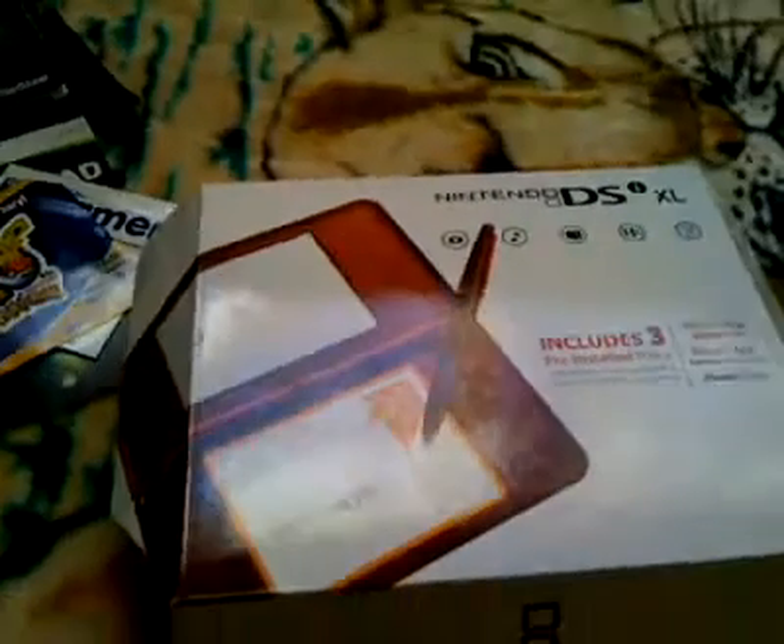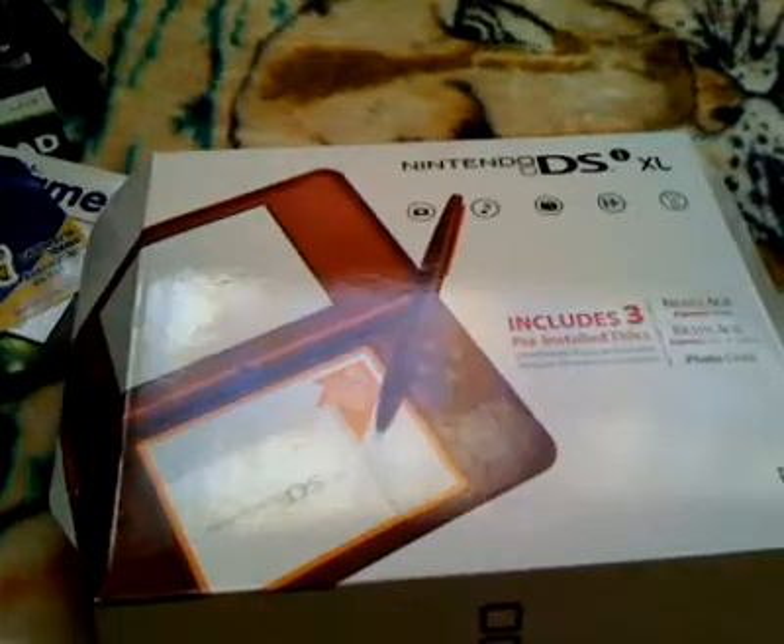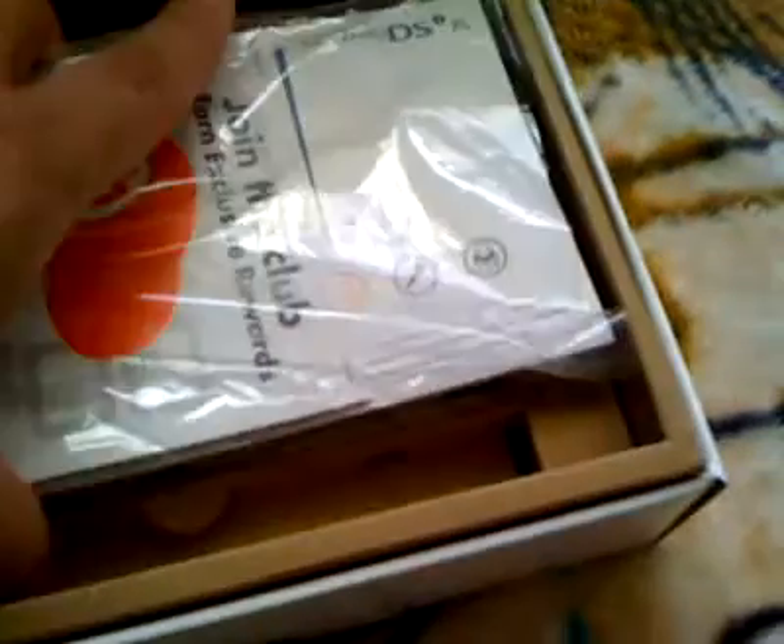I also found a Nintendo DSi XL box that had everything inside except for obviously the system and the charger, but it came complete with all the packets and the Nintendo points weren't used so I used those for my Nintendo coins. All the manuals and pamphlets are there, so if anybody wants it let me know — unfortunately the Nintendo coins have already been used.